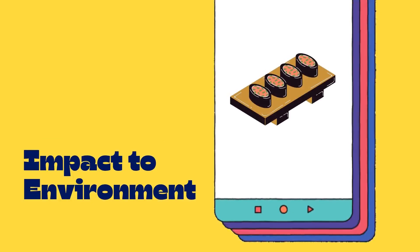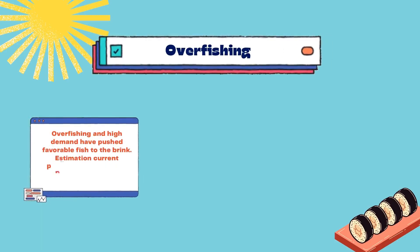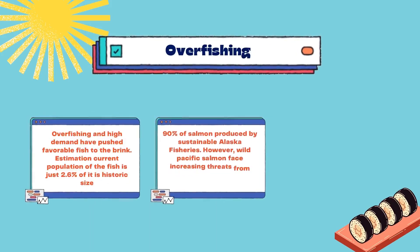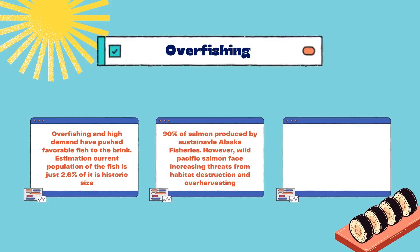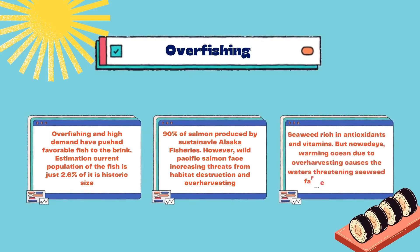Now let's move on to the impact of the life cycle of sushi on our environment. First, about overfishing — overfishing and high demand have pushed favorable fish to the brink. Estimates suggest the current fish population is just 2.6% of its historic size. Around 90% of salmon is produced by sustainable Alaska fisheries; however, wild Pacific salmon face increasing threats from habitat destruction and overharvesting. Seaweed is rich in antioxidants and vitamins, but nowadays, warming oceans due to overharvesting are threatening seaweed farmers' livelihoods.